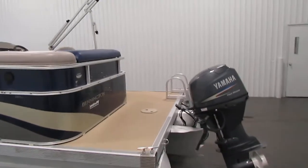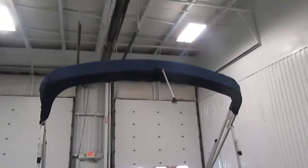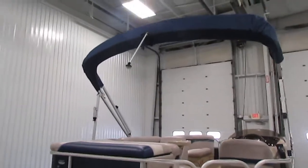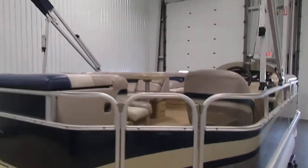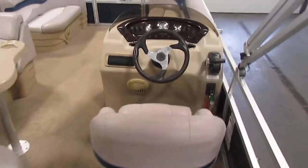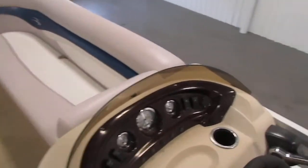Some of the features include a color corded bimini top with acrylic fabric and boot. It also has a snap-on mooring cover, and both of those can be seen in pictures. In the boat you have a fiberglass molded console with removable windscreen, and it also comes with storage.